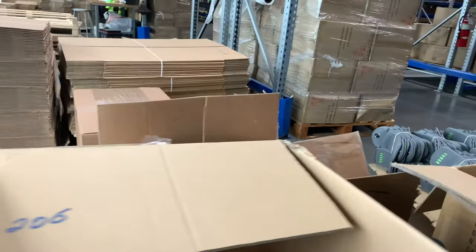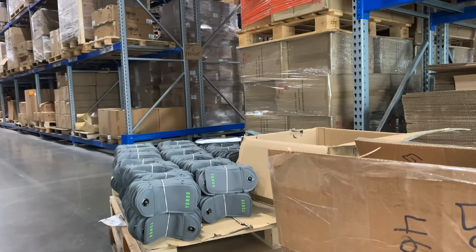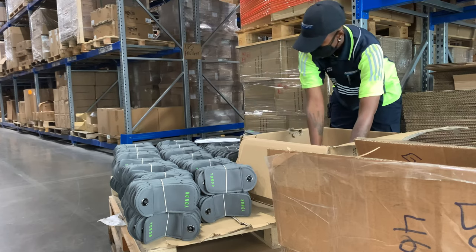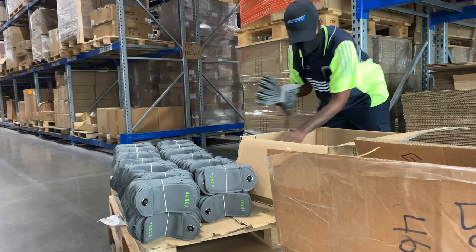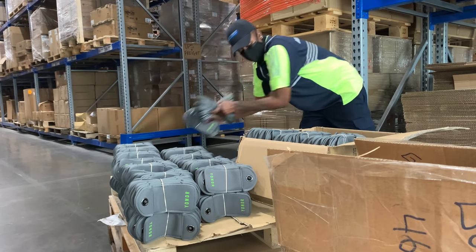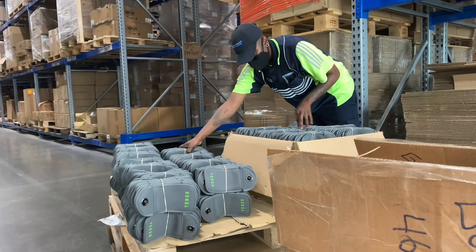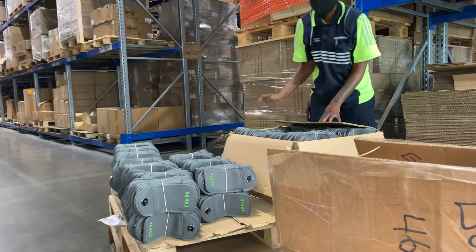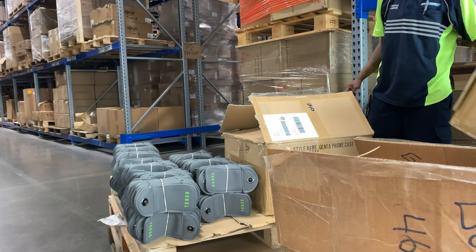This is a completely different product here. This customer uses phone pouches that get shipped out to different concerts and events. The phones get placed inside the pouch so that concert-goers or event attendees cannot record or take pictures. It's a fast-moving account because you're dealing with a lot of different celebrities and high-end clients. With these particular pouches, we kit them — which means the customer likes them rubber-banded in packs of 10. We typically ship out a high quantity depending on how many people will be attending, whether it's a comedy show, a music concert, or a charity event.